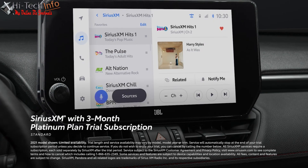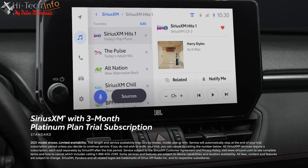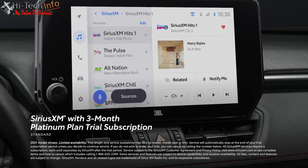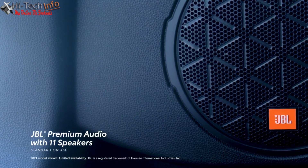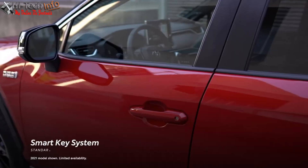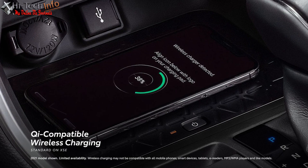There's also a standard three-month SiriusXM Platinum Plan trial subscription that includes over 165 channels available in-cabin and even more on the SXM mobile app, making it easier than ever to enjoy ad-free music, sports, comedy, and more. XSE adds standard JBL Premium Audio with 11 speakers. Additional high-tech conveniences found in both RAV4 Prime grades include a standard smart key system, five USB ports, an available 10-inch head-up display, and standard Qi wireless smartphone charging on XSE.